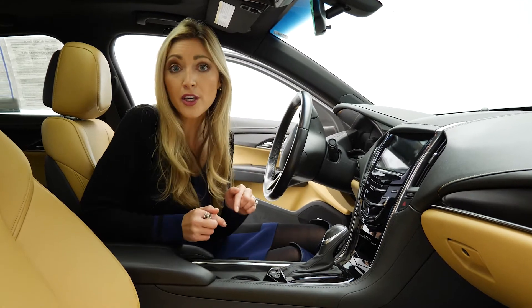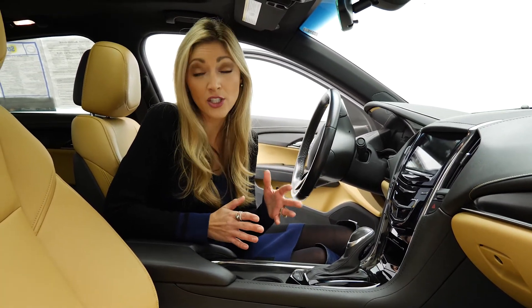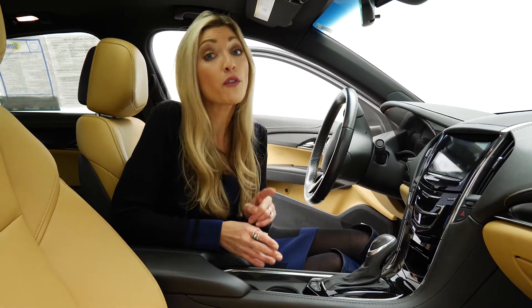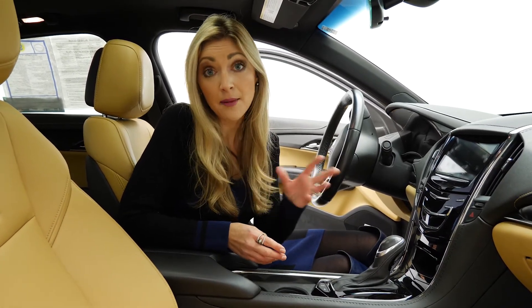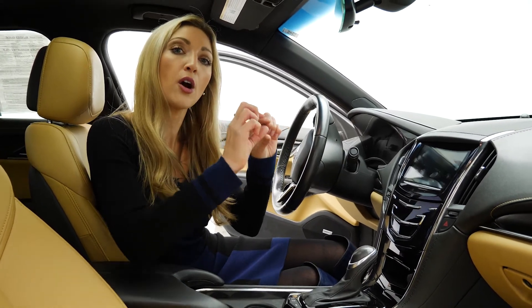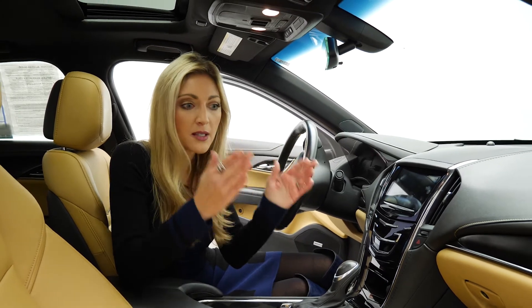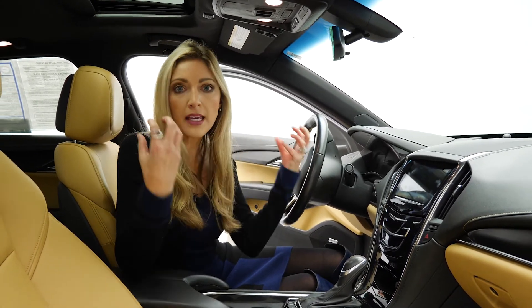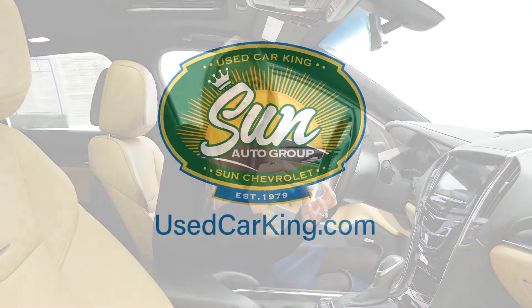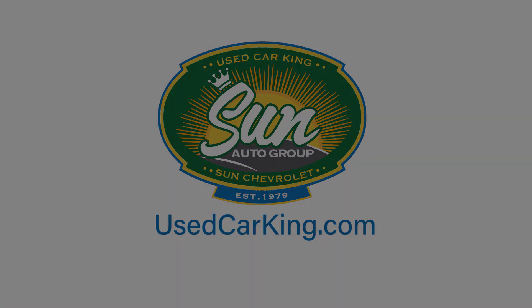If this one isn't for you and you're looking for something else, we have so many to choose from at usedcarking.com — over 1,000 vehicles. The search feature is so easy; you're going to see that big search bar right on the home page. Type anything in — it doesn't have to be a specific whatever. You can make it as generic as possible and we will find the vehicle for you. We make it so easy to get started right now at usedcarking.com.